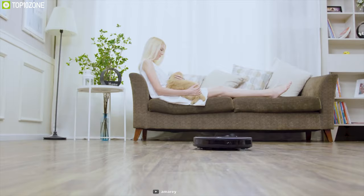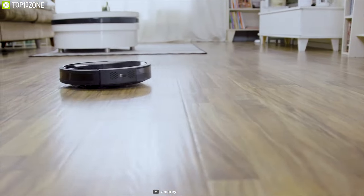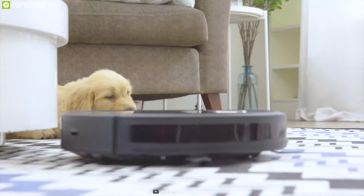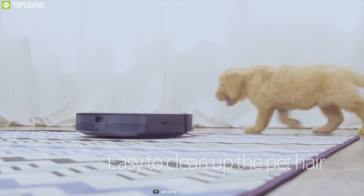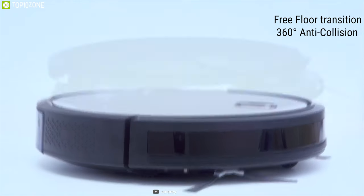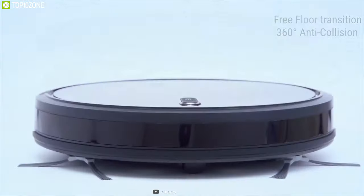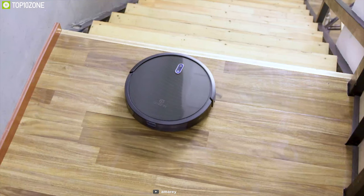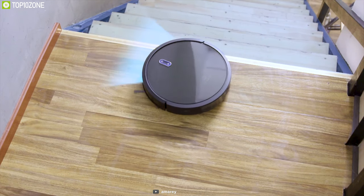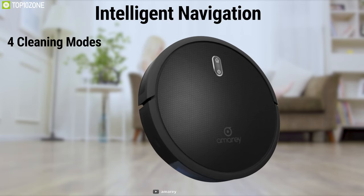The Amarey A800 is an affordable robotic vacuum cleaner built with a super-thin structure that offers decent cleaning features. Engineered with 1400 pascal of powerful suction, this robot can quietly clean pet or human hair, dust, and debris on carpet or hard floor without any hassle. With its free floor transition, 360-degree anti-collision, and anti-drop technology, this vacuum cleaner can traverse different floor types and effectively prevents unnecessary crashes or drops, allowing you to remain worry-free about your vacuum cleaner getting damaged.